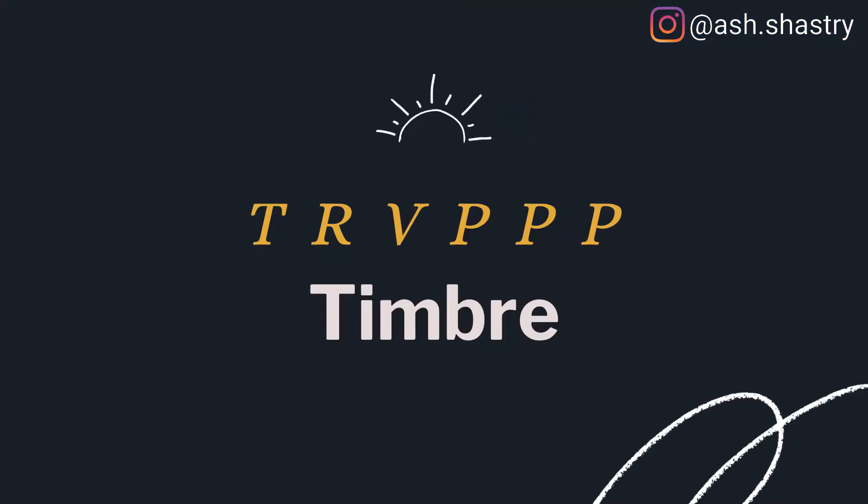Let's jump in. The first letter is T, which stands for timbre. Timbre is how your voice feels for other people — whether it's scratchy, rugged, or smooth. Studies show that more people tend to prefer voices that are smoother or richer, kind of like a James Bond or Don Draper for those of you who've watched Mad Men. So if you naturally have a smooth or rich voice, people tend to like you more or more quickly.